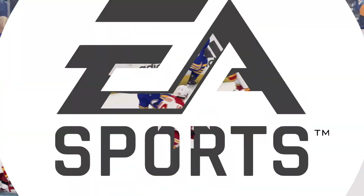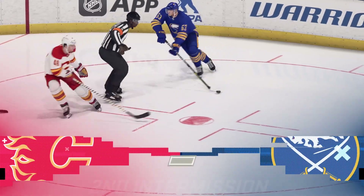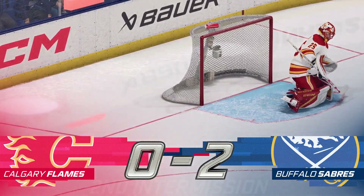There's the horn. Two periods down, a third period to go. Stick around and join us for the drama next.